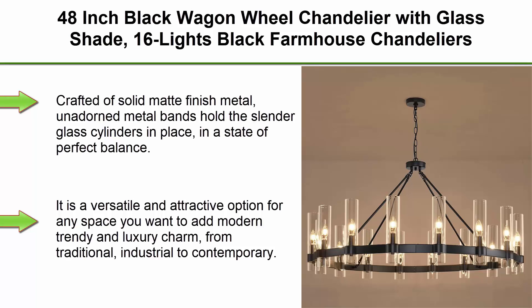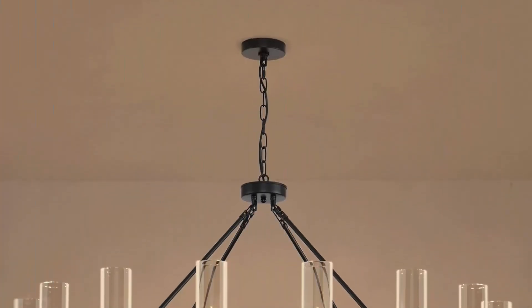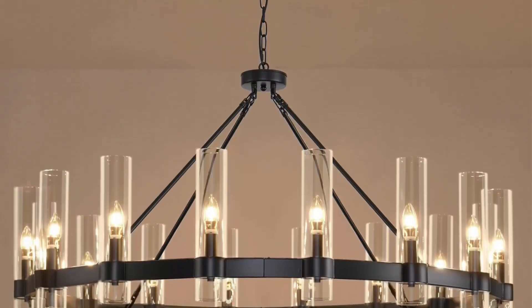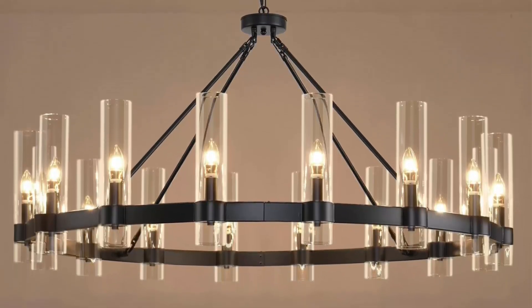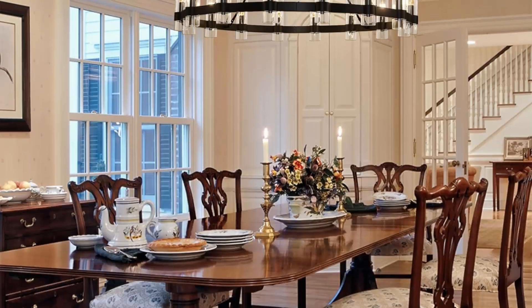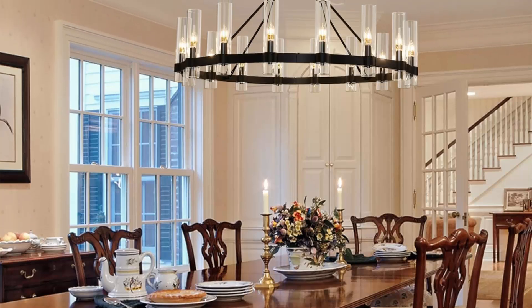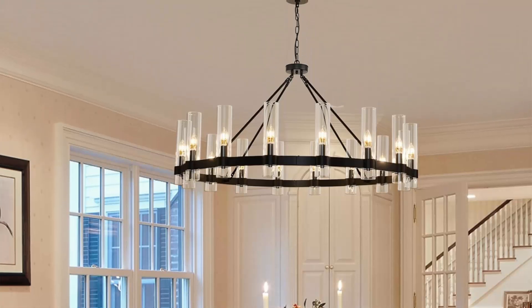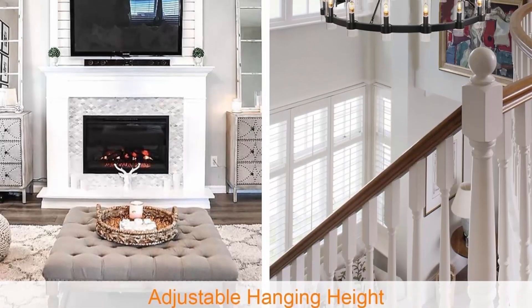Top 4: 48-inch black wagon wheel chandelier with glass shade, 16 lights, black farmhouse chandelier for high ceilings, large round industrial pendant light for dining room, living room, bedroom, and foyer. Crafted of solid matte finish metal, unadorned metal bands hold slender glass cylinders in perfect balance. With 16 lights providing 360-degree light coverage, each bulb glows like a flickering candle, making it a distinctive and eye-catching complement for any home, from traditional and industrial to contemporary.